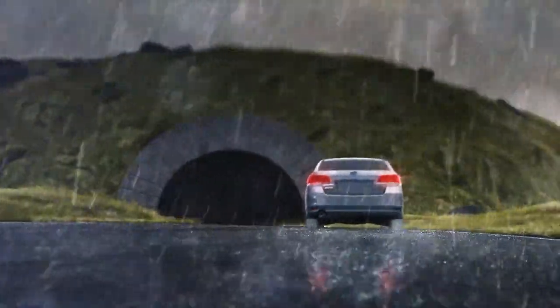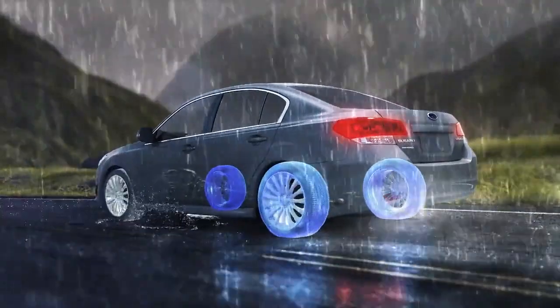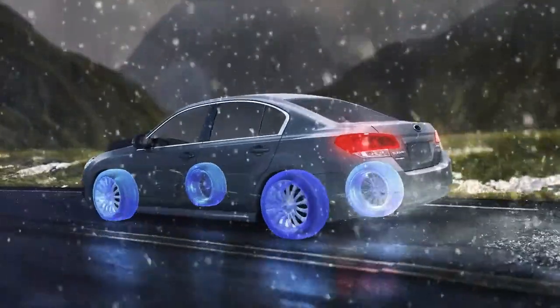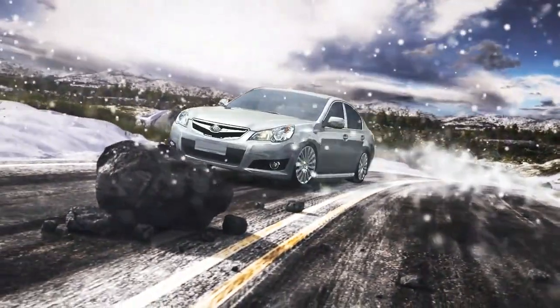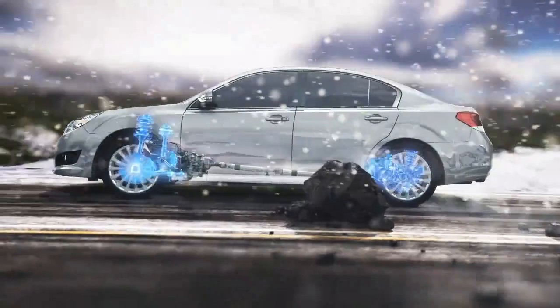Should you run into bad weather or less-than-ideal roads, its efficient design reacts quickly to a loss of traction, sending power to the wheels that have traction. And should you come across an unexpected hazard, this traction combined with the four-wheel independent suspension found on every Subaru can help you step around danger with sure-footed stability.